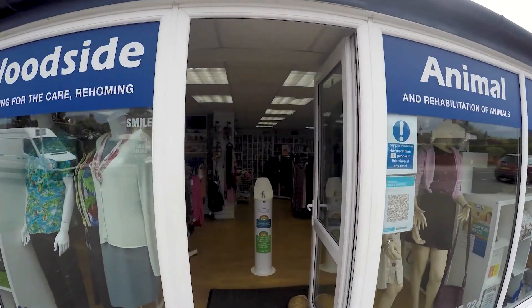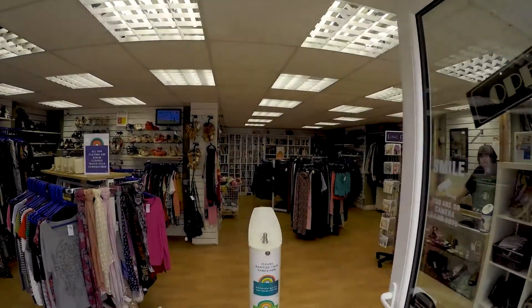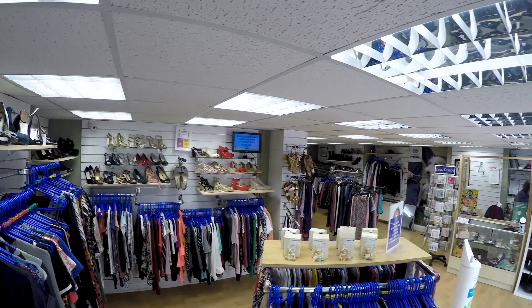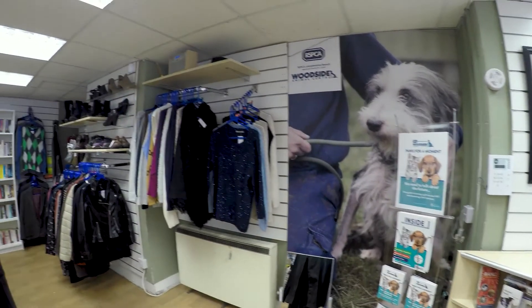We have four charity shops at Woodside and they are critical in supporting us financially. We have one in Wigston, one in Colville, one in Burstall, and one in Melton.